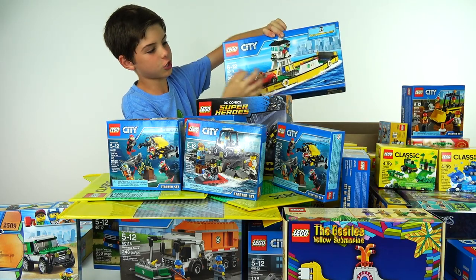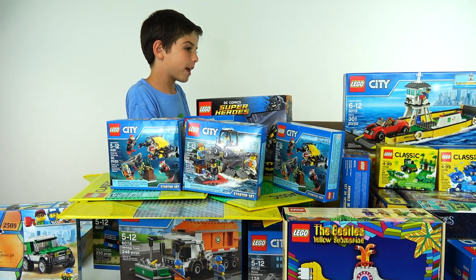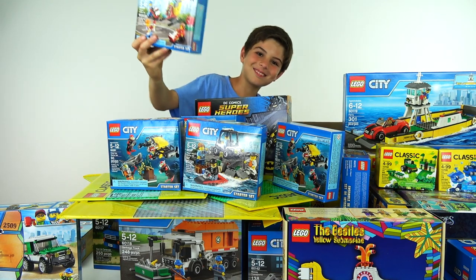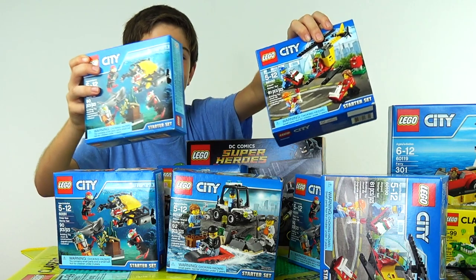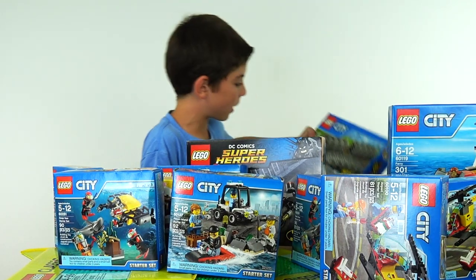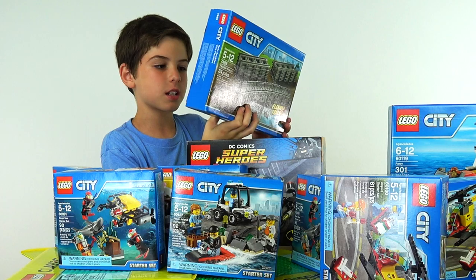We've got Fairy — just called the Fairy. That's it. Pretty short for a Lego name, normally they make it more than just that. We've got airport starter set. Another deep sea starter set. Another airport starter set. So we've got a lot of starter sets in here, but that was the last one. Train tracks — flexible train tracks. Okay, that's going to come in handy, 24 pieces of them.